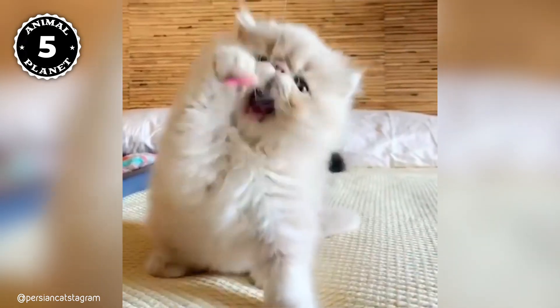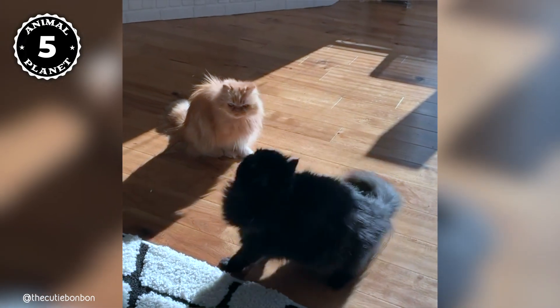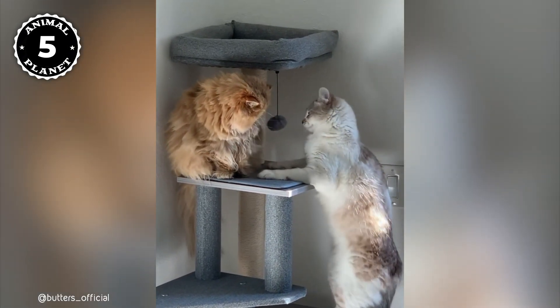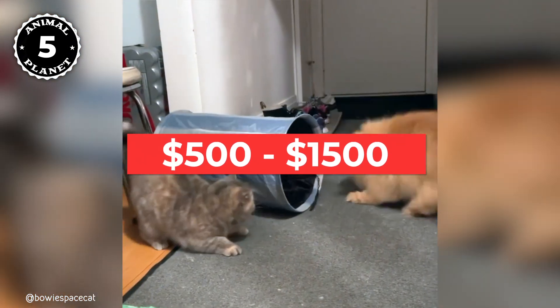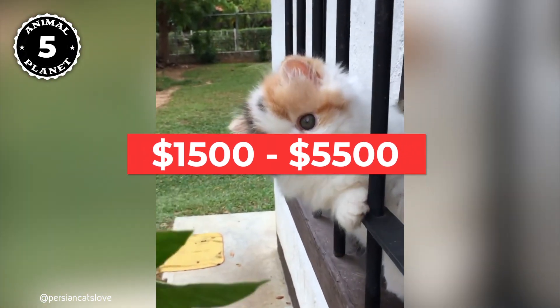The Persian cat is so expensive because it requires lots of attention. Long-haired cats tend to get knots and require frequent brushing. The price of a Persian cat is determined by its breed, age, location, and breeder. A pet-quality cat may cost between $500 and $1,500, but show-quality Persians may go up to $1,500 to $5,500, depending on show wins and titles.